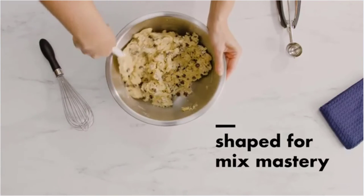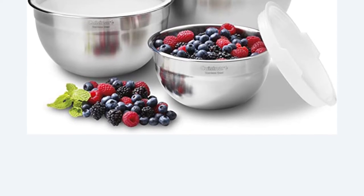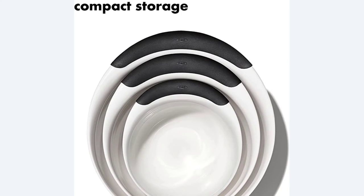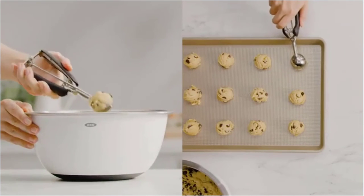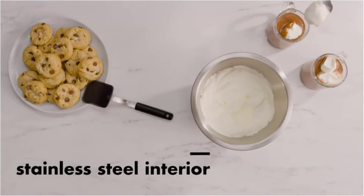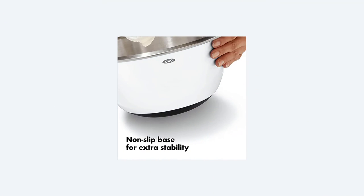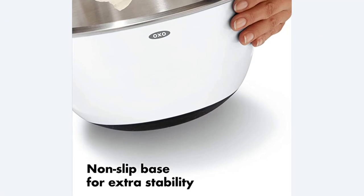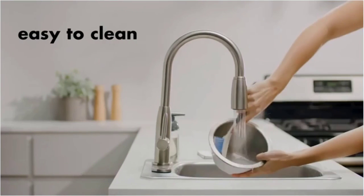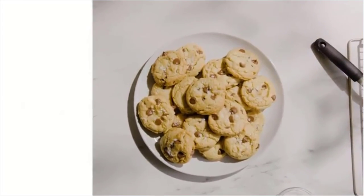This three-piece set features a 1.5 quart bowl, a 3 quart bowl, and a 5 quart bowl in sizes you'll use frequently. Because the stainless steel interior won't stain or absorb odors, you can use them today to marinate your favorite curry and tomorrow to create a delicate salad dressing. Each bowl's non-skid base protects them from sliding on your counter while you're mixing, as well as preventing marks on the counter. The tall edges kept splashing inside when our tester created whipped cream. When you're done cooking, toss them in the dishwasher for easy cleanup, then nest them neatly for storage.